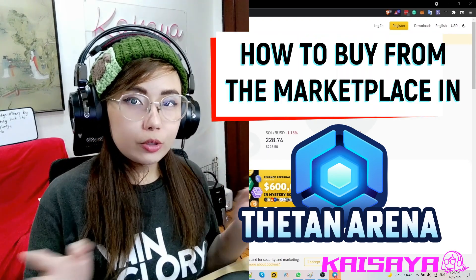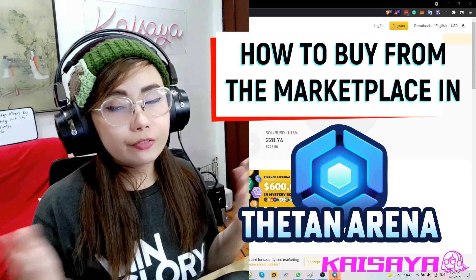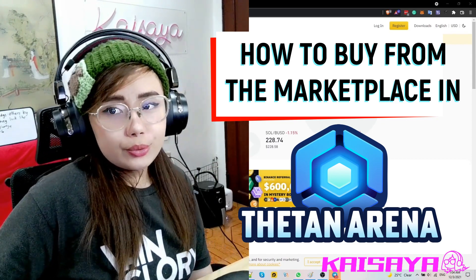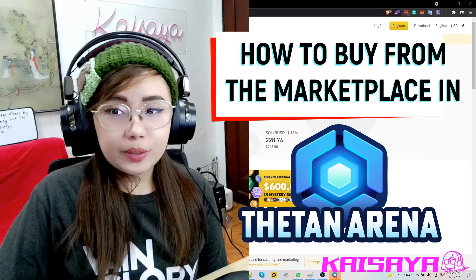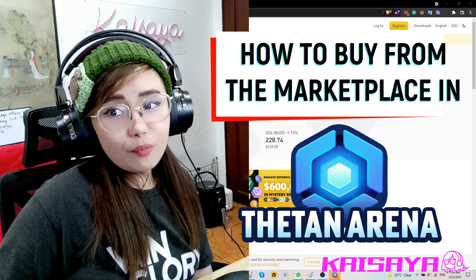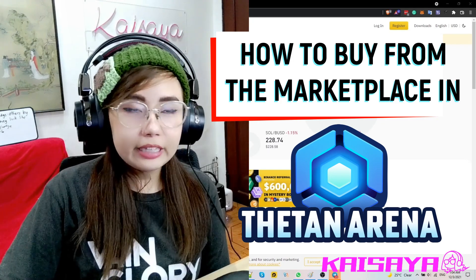Hello guys, Kaysaya here once more for another tutorial video. In this video I'm gonna teach you how to add WBNB in your MetaMask wallet and finally be able to purchase something from the marketplace of Titan Arena.